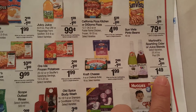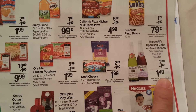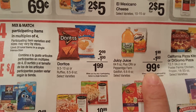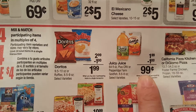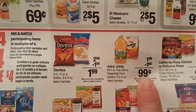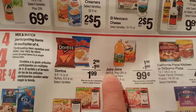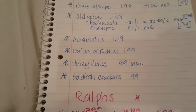Some other deals I saw — I couldn't find any coupons for these but thought they were good prices. Martinelli's is $1.49, which is a really good price especially with Christmas coming up. Also the Goldfish Crackers and Juicy Juice — Goldfish are great stocking stuffers for kids and easy to throw into birthday gifts. Those are only $0.99. The Juicy Juice is the 64-fluid-ounce bottle, also for $0.99, which is a good deal.